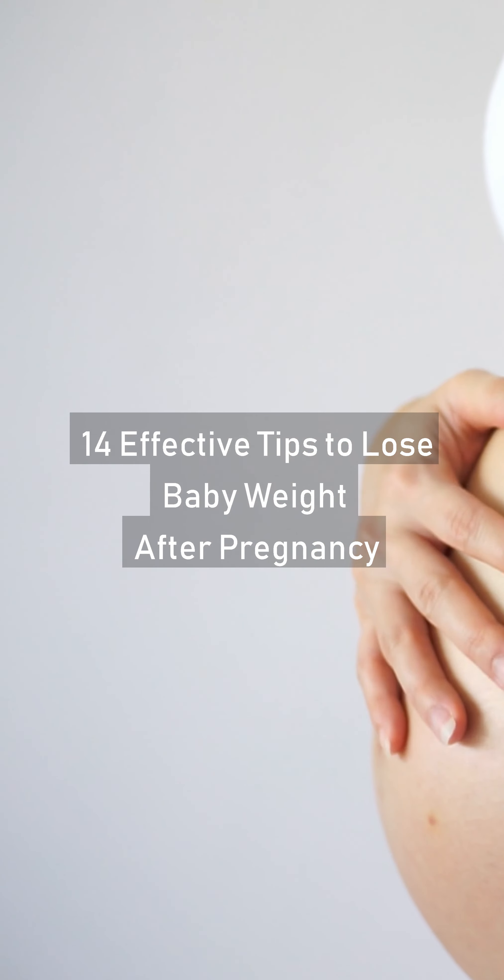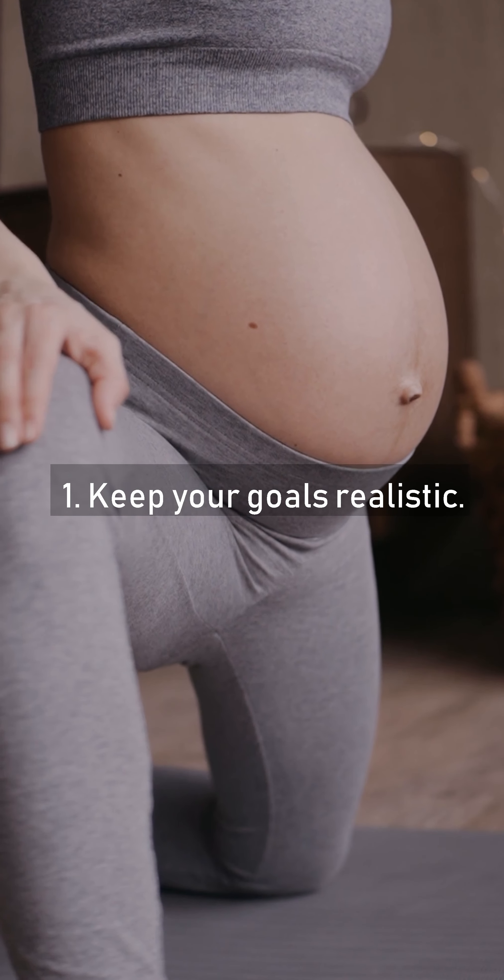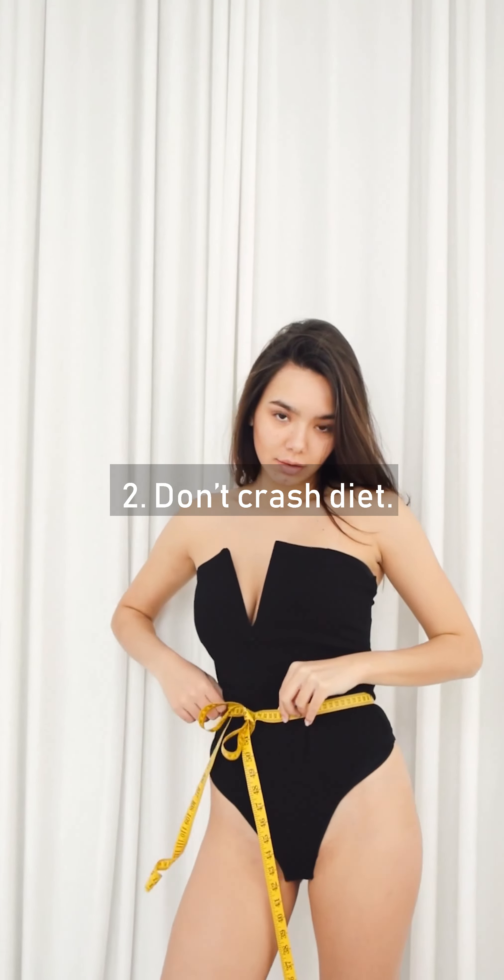14 Effective Tips To Lose Baby Weight After Pregnancy. Tip 1: Keep Your Goals Realistic. Tip 2: Don't Crash Diet.